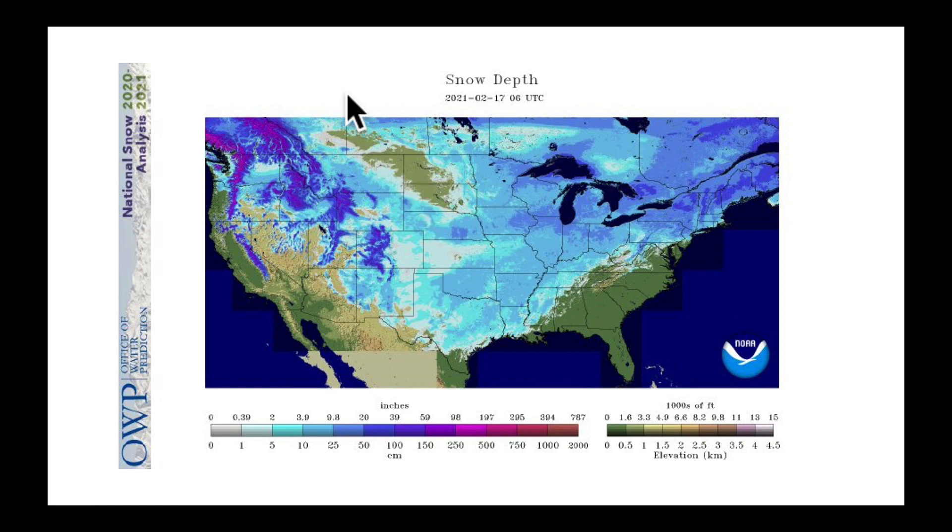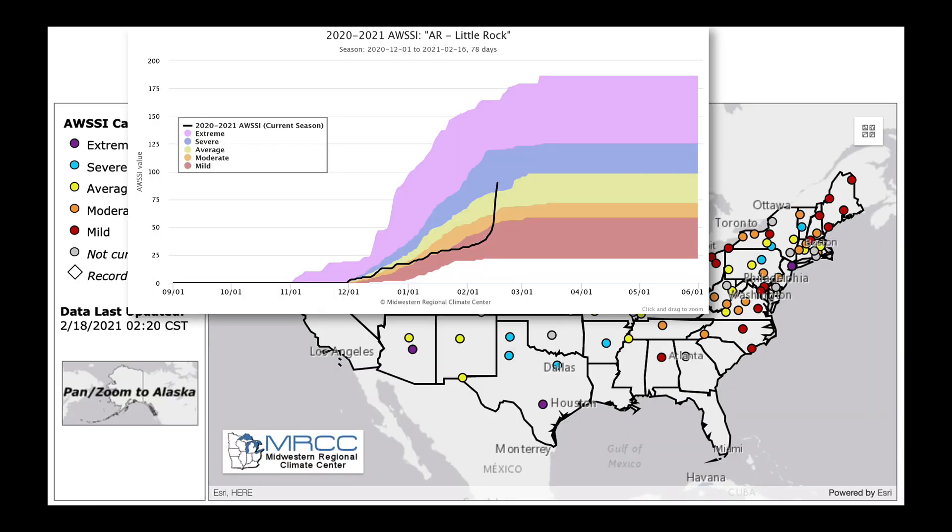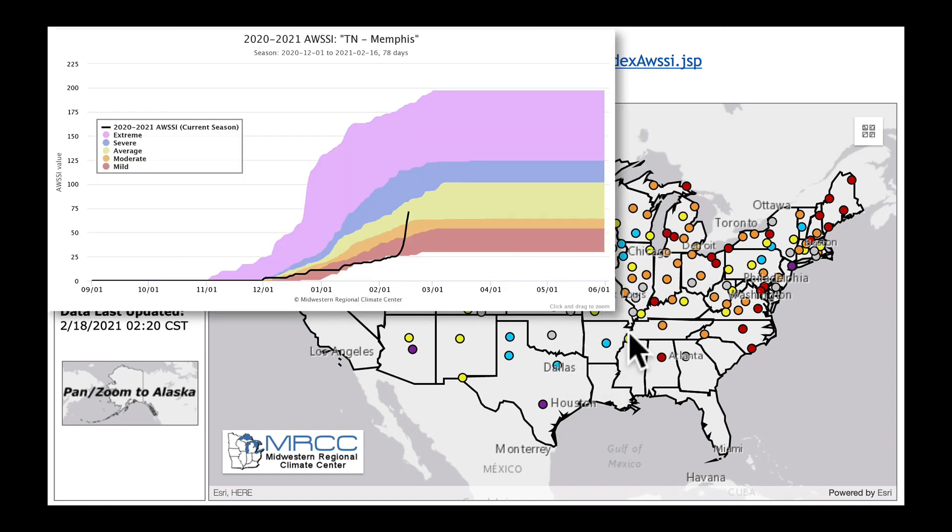This is a snow depth map valid through midnight yesterday. From here, let's start going east. Little Rock, Arkansas — massive jump up here. We saw big-time snows yesterday and to the south of it, a lot of ice. And if I just keep moving, I want to show you Memphis, Tennessee, just a little bit farther to the east. Look at that huge jump up — last night I was seeing snowfall rates between one and three inches an hour. We were also seeing ice again, just a little bit farther to the south.